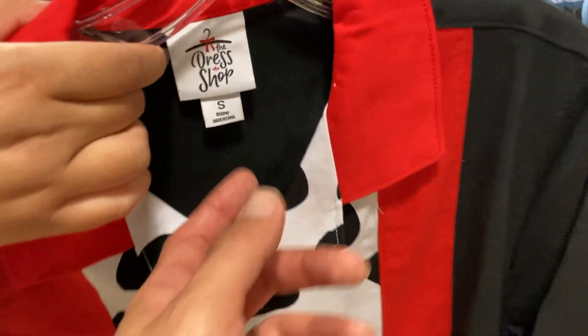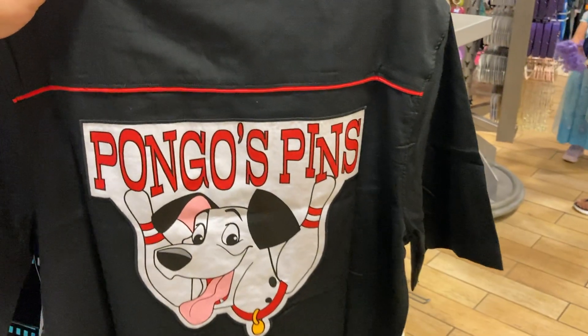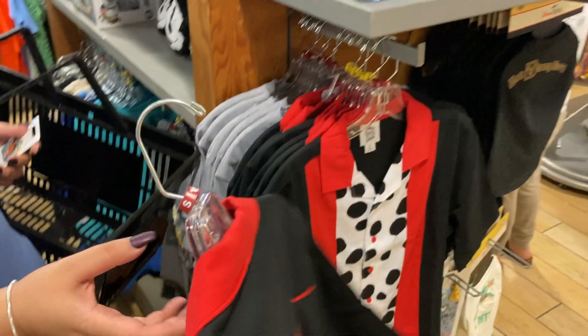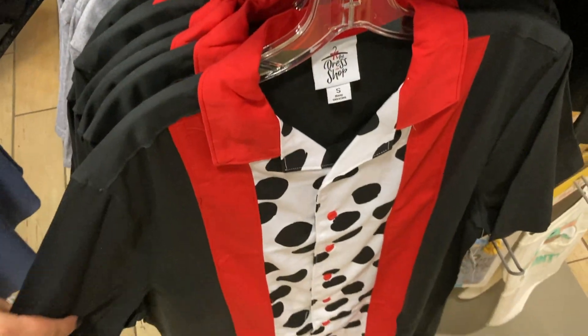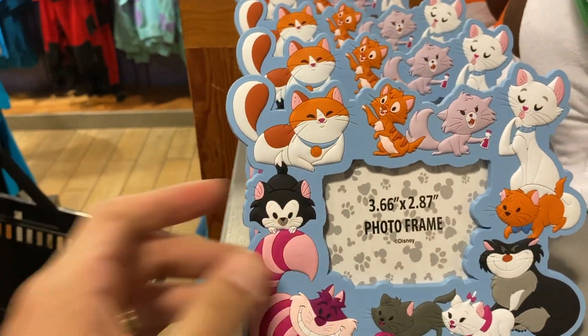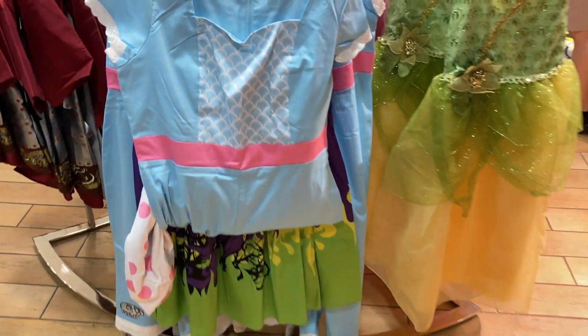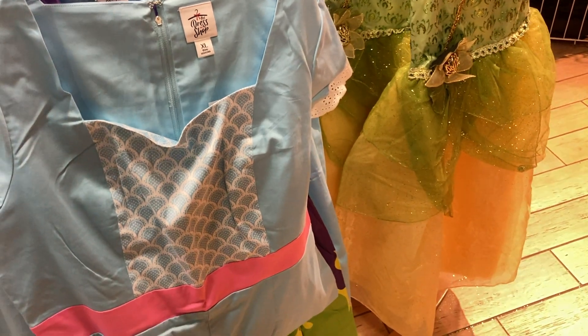Look at this — this is super cool. This is part of their dress-up shop line. Pongo's Pins — this is like for Dapper Day. Wow, I've never actually seen that in person. They have another one in the front. How cute! $15. They also have this that matches — they got these dresses over here for adults and kids.